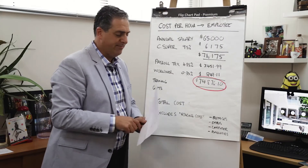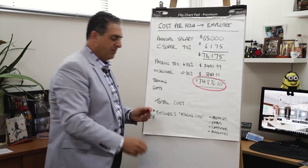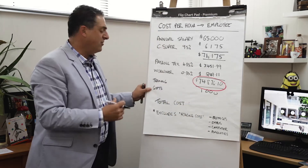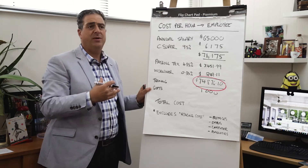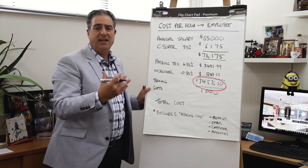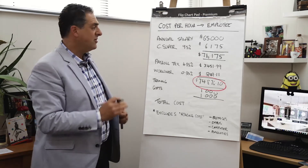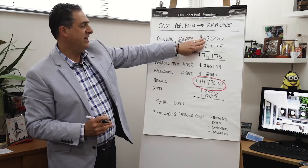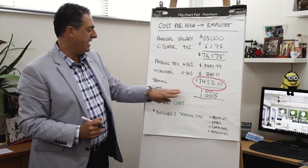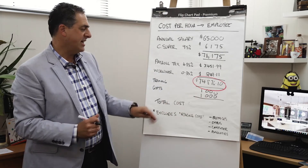It doesn't stop there. We need to add other associated costs — for example, training and gifts. I'm going to put some rough figures on: let's say we spend an extra $1,000 on training and also gifts. This could be end-of-year awards, birthdays, Christmas gifts — whatever it is. You need to make an allocation of about $1,000 per employee. So far, this employee is costing the business $76,876.